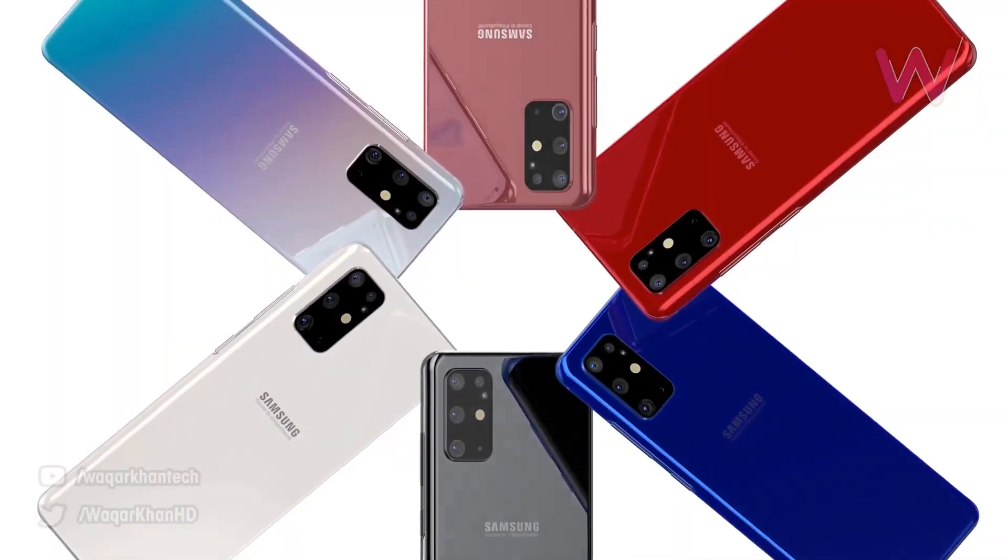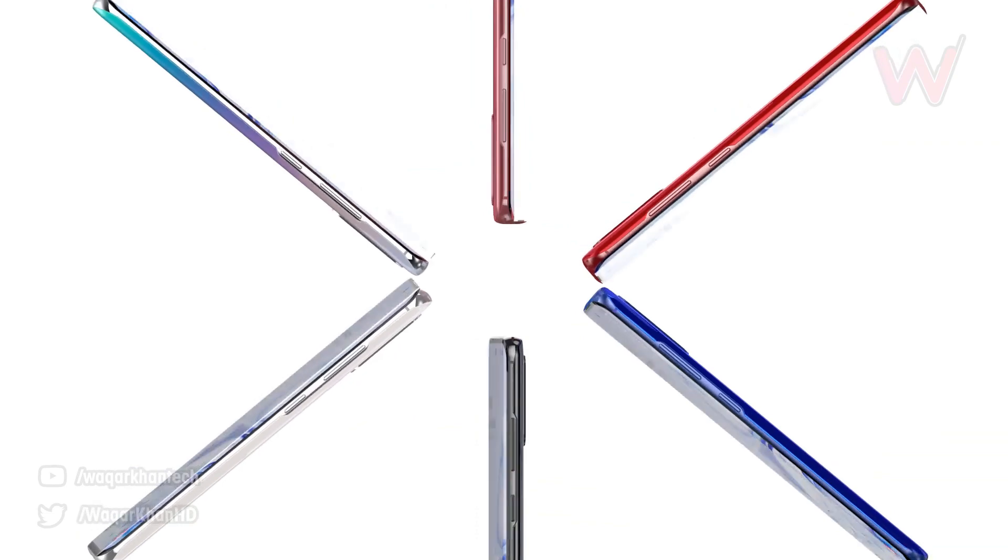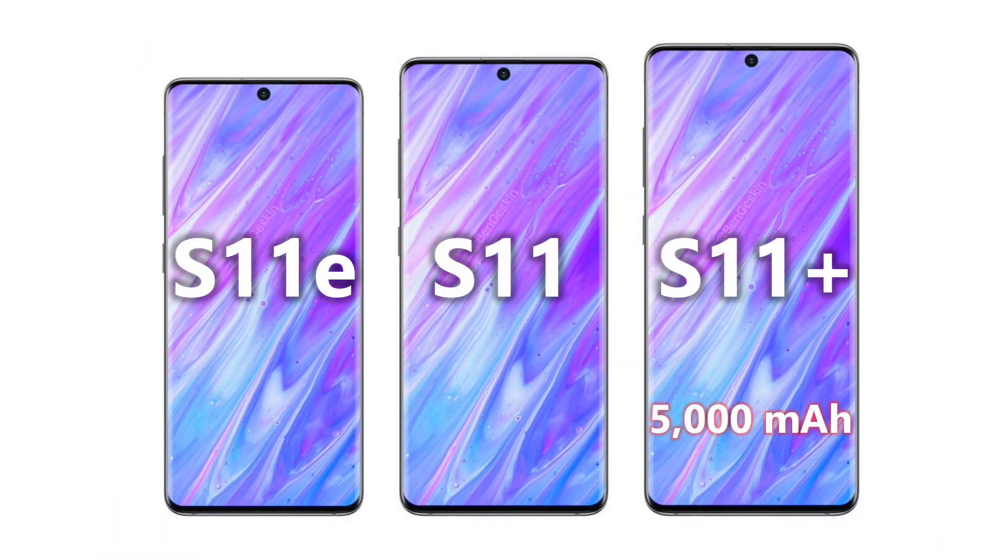And of course all these upgrades will consume a lot more power. We're likely to see a 5,000mAh battery in the S11 Plus, 4,500mAh in the S11, and possibly 4,000mAh in the S11e.